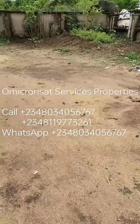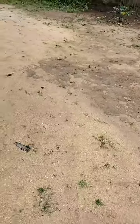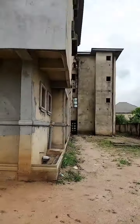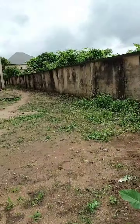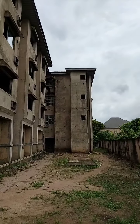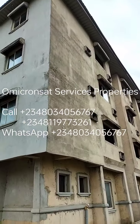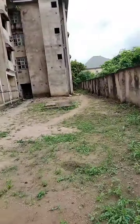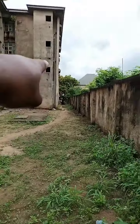Let's get to the back. This is the side of the back view. There is a septic tank situated there, it stands down.